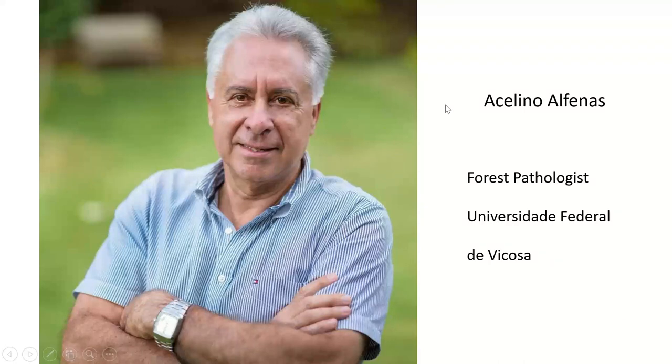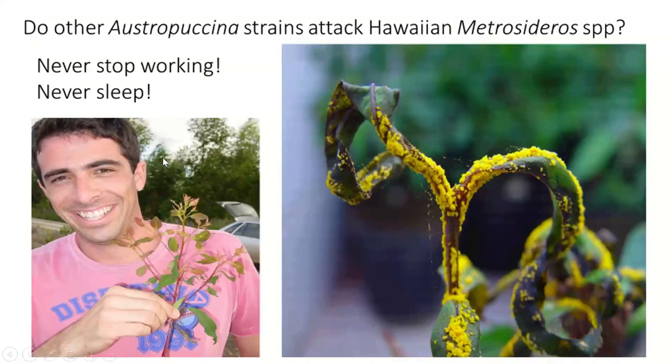So again, I went and spent some time with Acelino at the Universidade Federal de Viçosa. He gave me one of his best students — Rodrigo Grasa Neves — with instructions: never stop working, never sleep. The next five minutes of this talk, I'm going to condense the next five years of his life into five minutes.